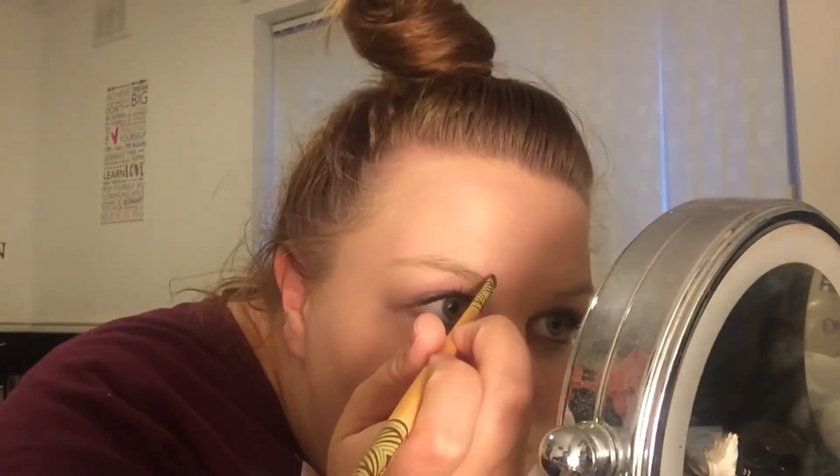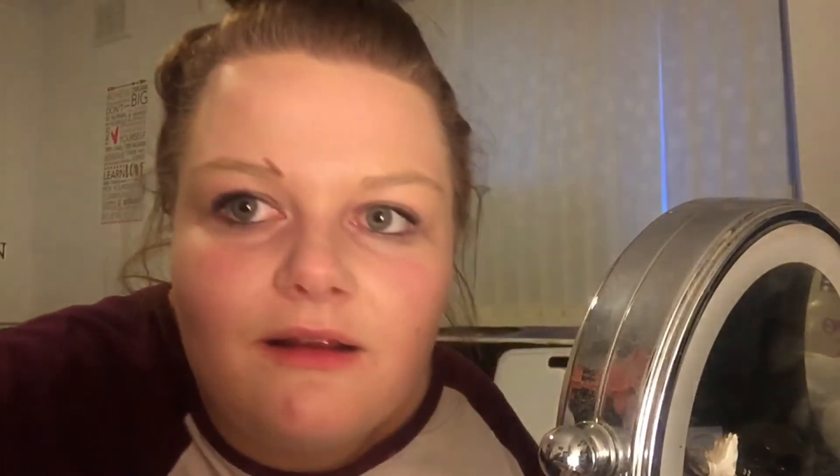So here we go, let's try and make my eyebrows wavy. I decided that this probably isn't going to work, so I'm going to try and find a black eyeliner, because I feel like it would work a lot better.